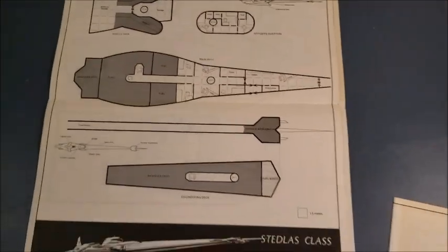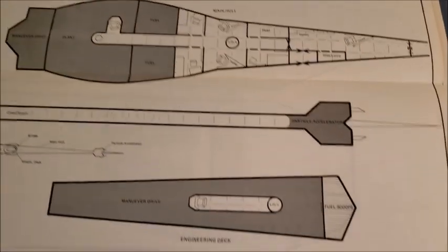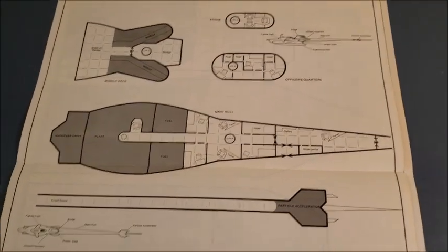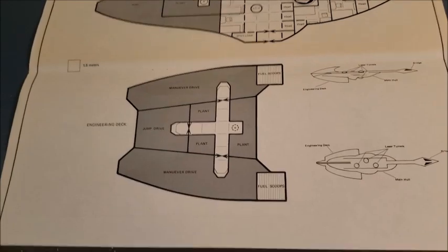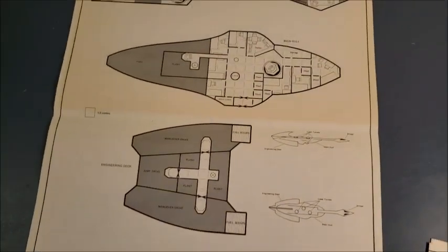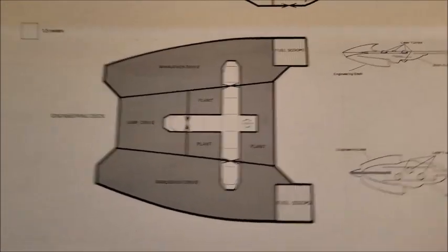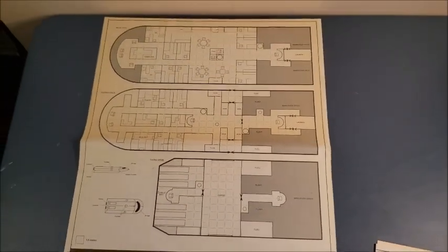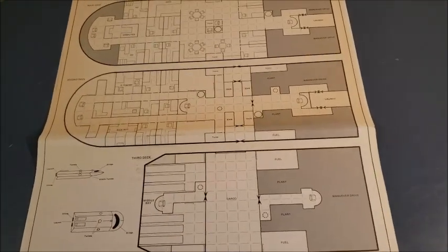Each sheet was two-sided. On the other side we see the Deadless class Zhodani system defense boat — I loved that you got things intrinsic to the Spinward Marches, such as the Zhodani. Next is the Zitz class Zhodani destroyer escort — there you've got the bridge, the main hull, and the engineering deck. Flip it over and you have the Condor class Fredonian system defense boat. Another good Duck Soup gag for fans of the Marx Brothers.